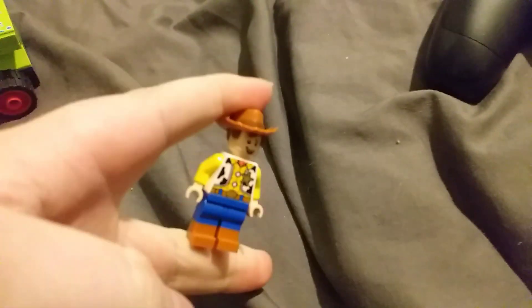This is a great set. I bought one a while back — that was Buzz and Bo Peep's Playground. But now I've got two Toy Story sets. I'm gonna try to get the one with Jessie in it. It's a really good design.